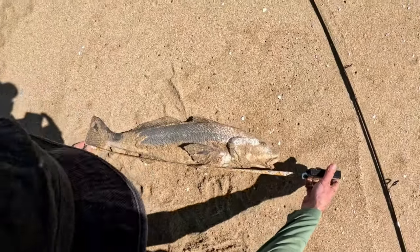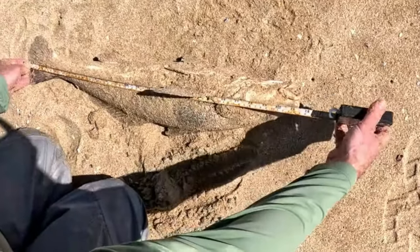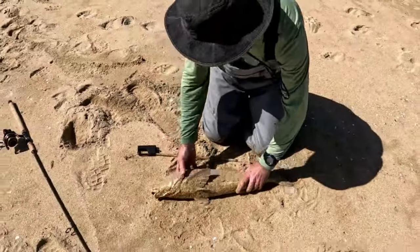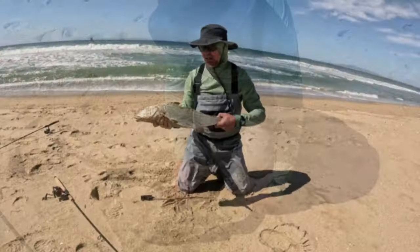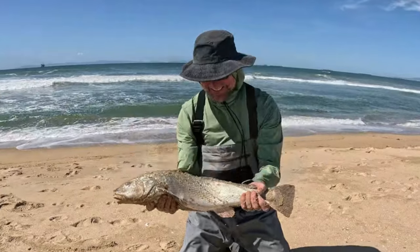Oh my goodness - 25-inch Corbina, guys. What a fish. That is a great fish. Congrats, John. That's awesome.